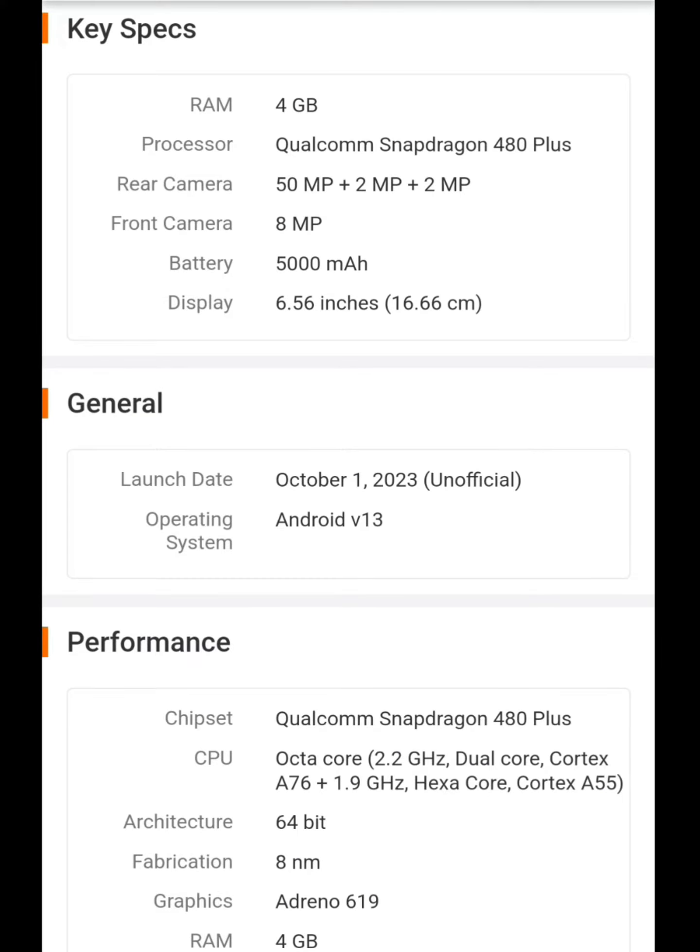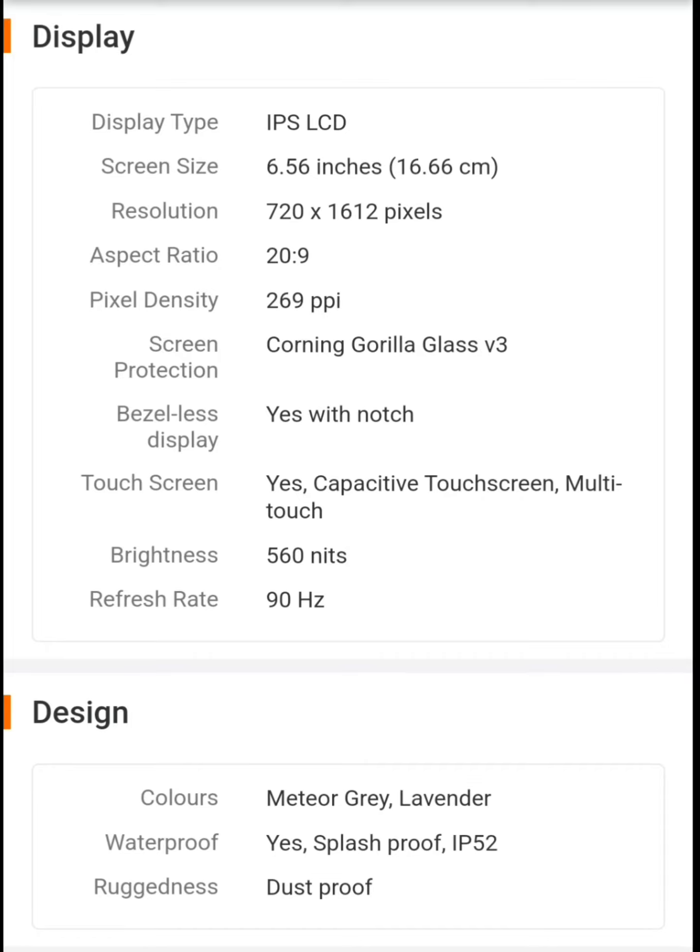This is the specification of Nokia G42 5G. This is the RAM, 4GB. This is the Qualcomm Snapdragon 480 Plus. This is the rear camera at 50MP. This is the Nokia G42 5G. This is the super camera. This is the IPS LCD display.